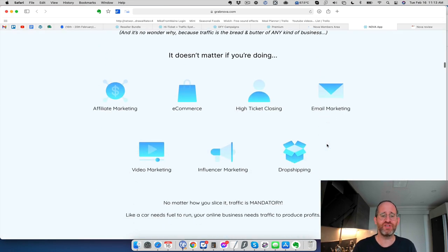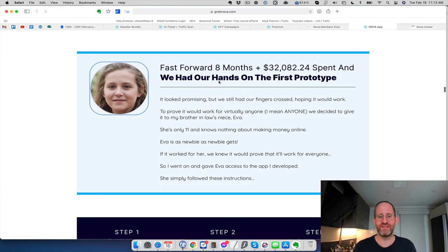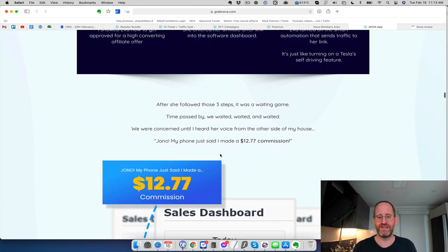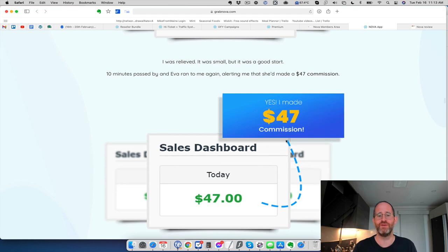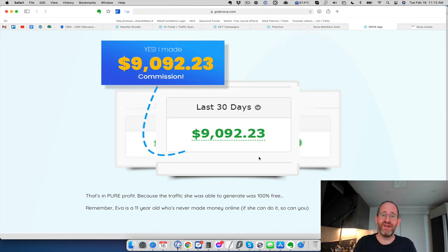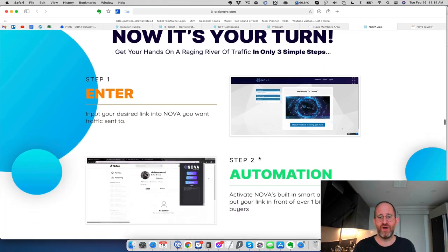They have a story on the sales page about giving the software to their niece — an 11-year-old — and she makes her first commission. I'd believe making $12 or a $47 commission with this; that's very reasonable. But then they say she made nine thousand dollars in commissions in 30 days. If that's true, feel free to post proof and I'll gladly share it, but I don't believe an 11-year-old just got this and is making that money with it.